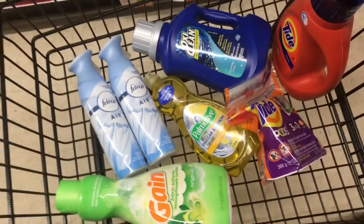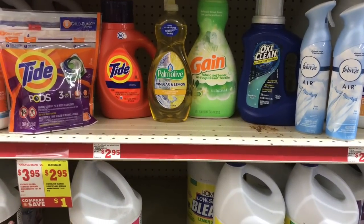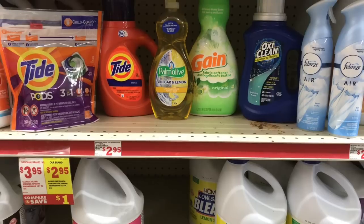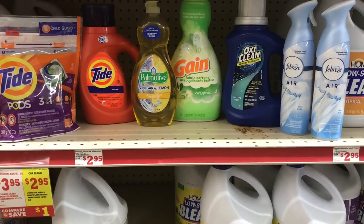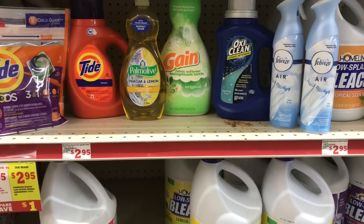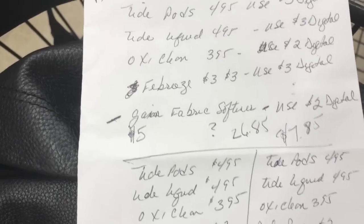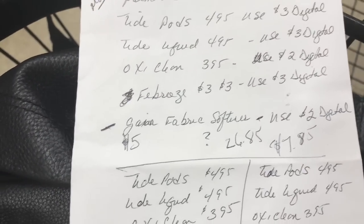This is everything I grabbed so far. Here's a recap: the Tide pods are $4.95 with a three dollar digital coupon, the Tide liquid laundry detergent is $4.95 with a three dollar digital coupon, the Palmolive is $2 with a one dollar digital coupon, the fabric softener is $5 with a two dollar digital coupon, the OxiClean is $3.95 with a two dollar digital coupon, and the Febreze is $3 each with a three dollar digital coupon. Everything came out to $26.85 originally, but with all the digital coupons everything should come out to $7.85.